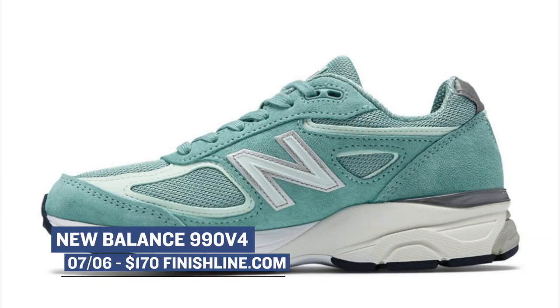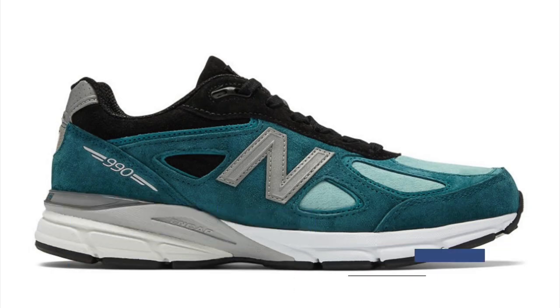Speaking of runners that have made the move to the lifestyle silhouette, Finish Line has a New Balance 990 V4 dropping in two different colorways. Definitely a classic look, and those will cost you $170.